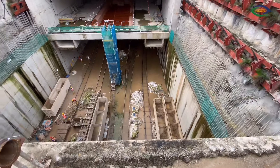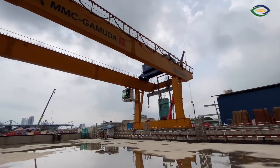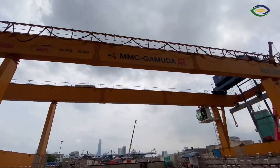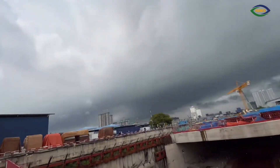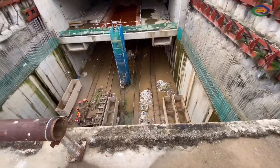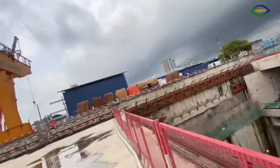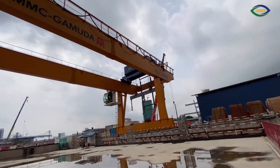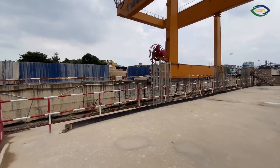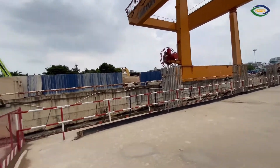Once the bucket is ready, this huge crane — and the operator is a lady, as Mr. Khalid says — will move over into this area and the mud pit here. They lift the bucket from here with this huge machine, transfer it with the crane over to the mud pit, and after that the mud will be transferred out by the cranes we showed you earlier.